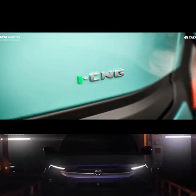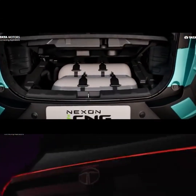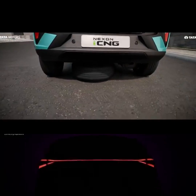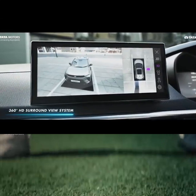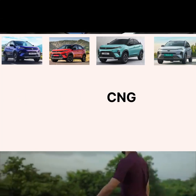In this video, I am going to do a complete analysis. I am going to help you decide what to choose when running a car. We can choose petrol, diesel, CNG, or EV.